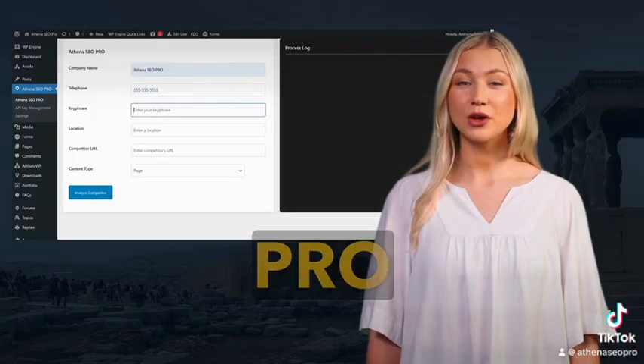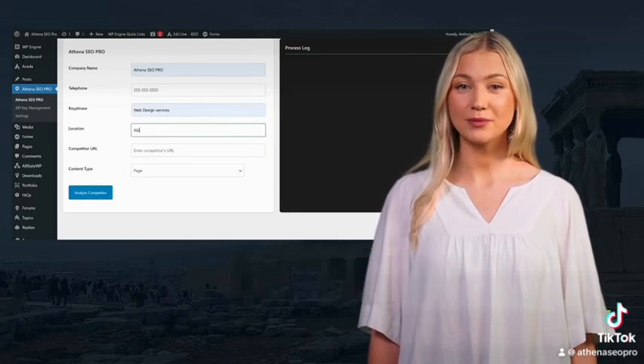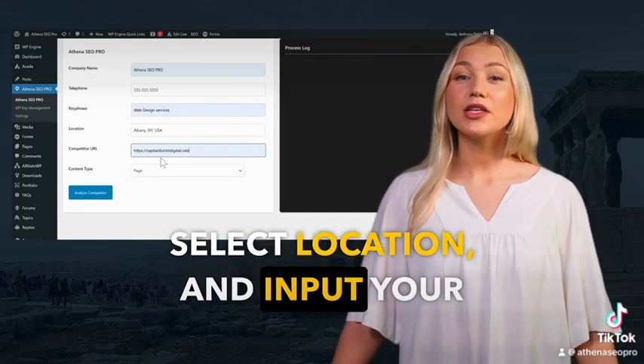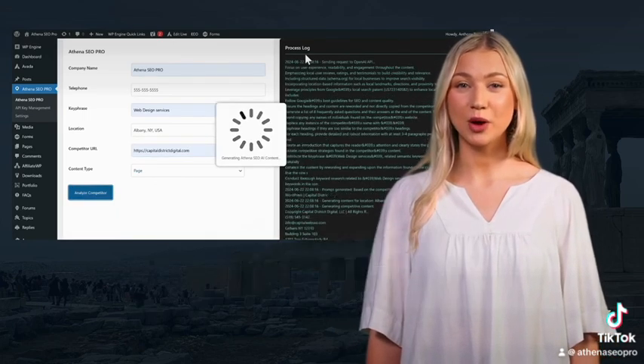Athena SEO Pro simplifies the complex process of local SEO with a step-by-step approach. First, you enter your business information, specify a keyword, select a location, and input your competitor's URL. Our advanced AI-driven software then scans your competitor's website.